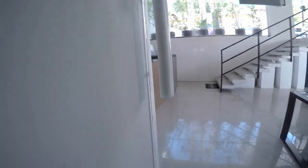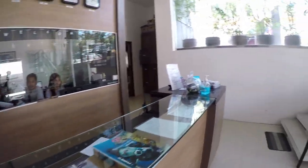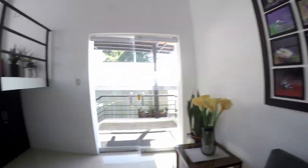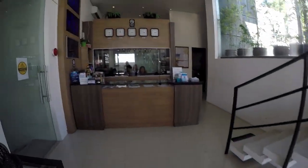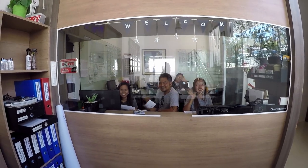And then over here is the reception area. Hello! Hi! And there's Kuya Jason. So that's the reception area — and also another set of underwater photos on display.